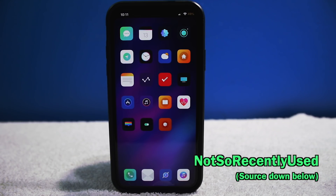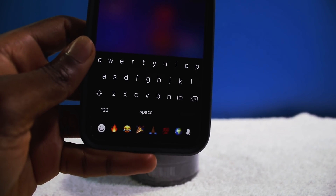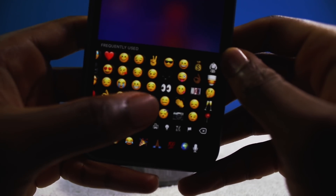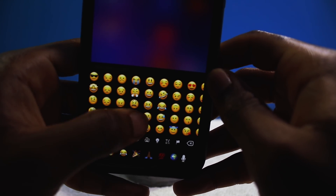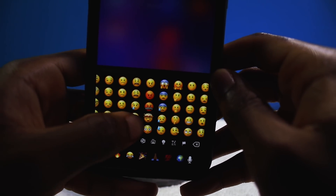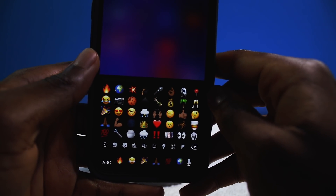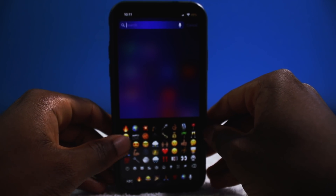Last but not least, this tweak is called Not So Recently Used. It removes the limitation on your recently used emoji, so the list can go on and on instead of being just one page. Very handy if you use emojis a lot.